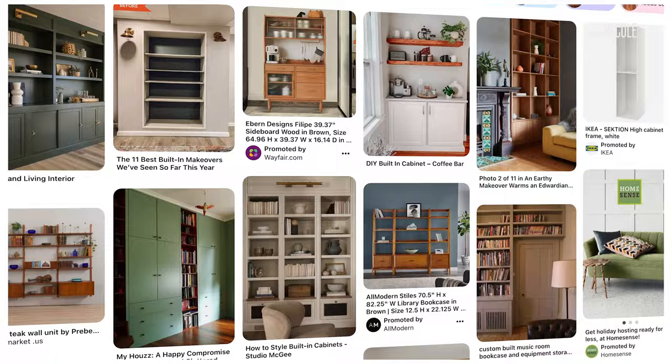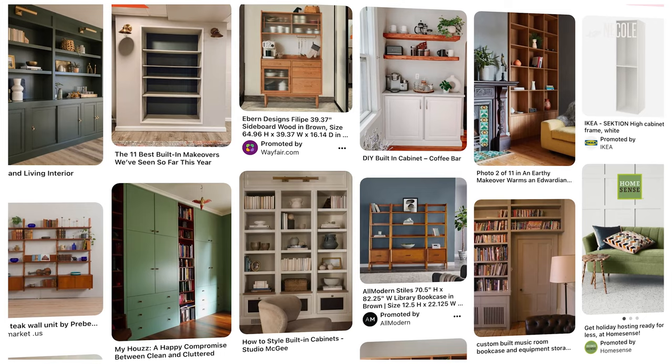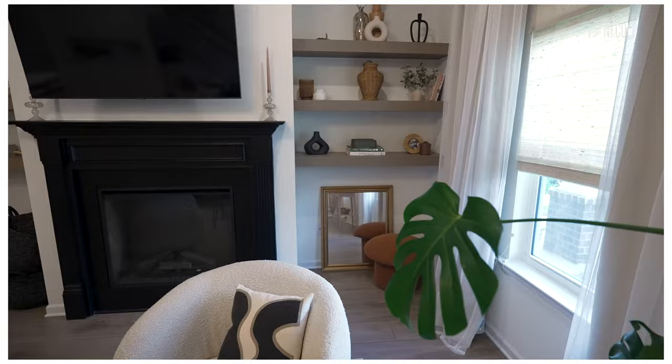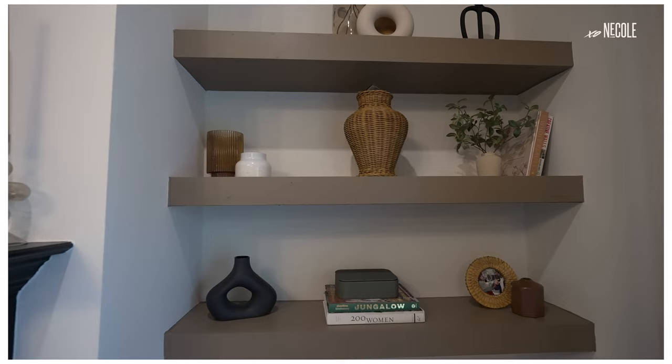I went to Pinterest and saw a lot of people put either built-in bookshelves with a cabinet at the bottom, or built-ins only. I went to Lowe's and a really friendly man helped me find the right wood stain — it's actually a wood stain that looks like paint, so you paint it just like you would, but you can still see the wood grain. And it matched perfectly with my flooring.